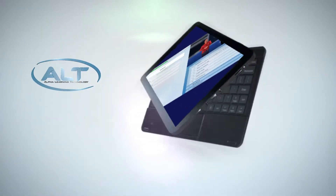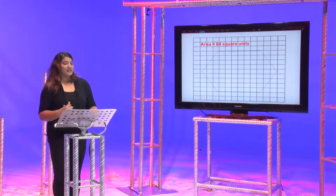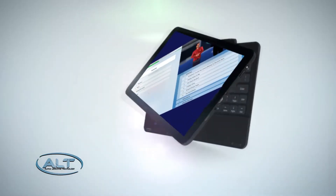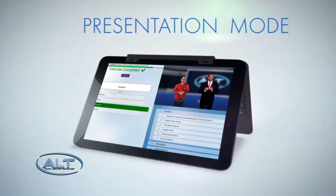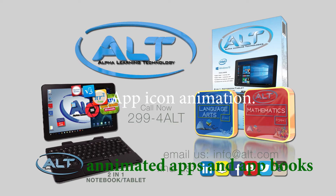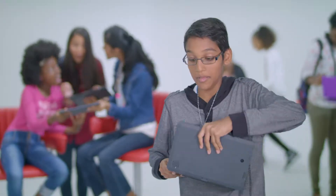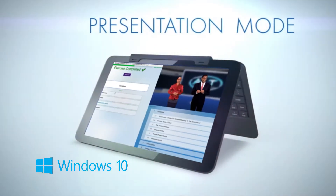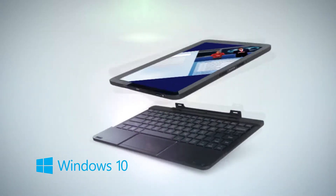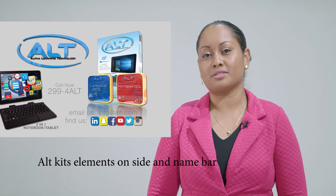The only laptop created for secondary school students in T&T with actual classroom lessons taught by a virtual teacher. The Alpha Learning Technology Educational System — with pre-loaded apps and app books that follow the Ministry of Education Secondary School Curriculum. It is a two-in-one interactive educational device, both a tablet and a laptop utilizing Windows 10 operating system. It's the Alt — the best educational laptop for secondary school students.